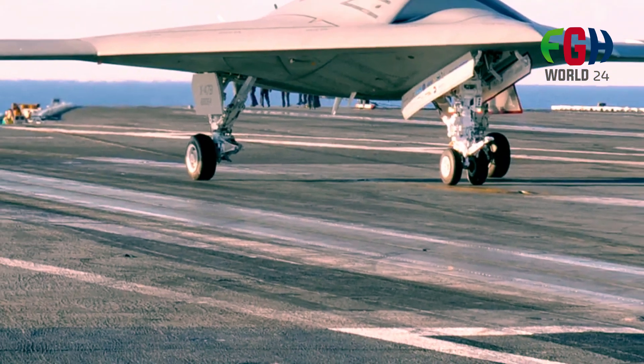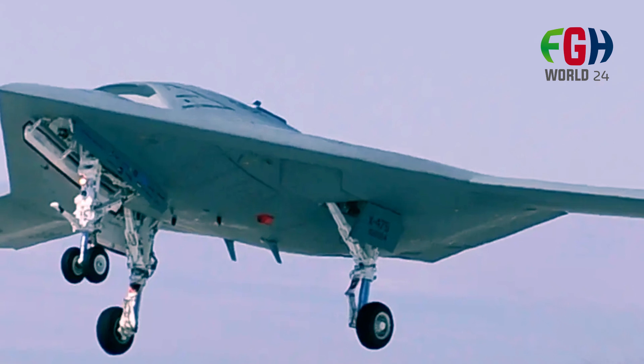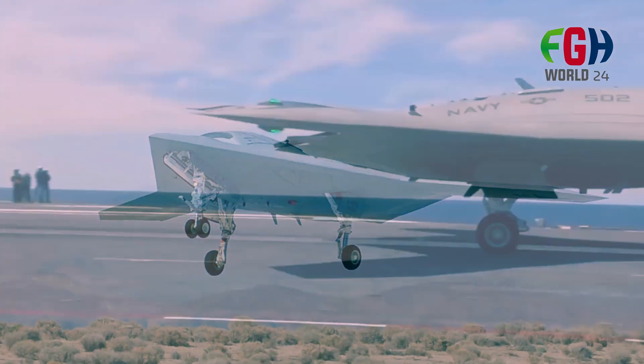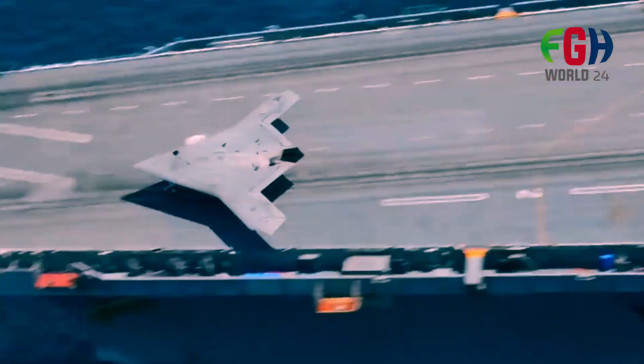The development of carrier-based UCAVs like the X-47B was seen as potentially transformative for naval aviation. These drones could perform various missions, including reconnaissance, surveillance, and strike missions, while reducing the risk to human pilots.